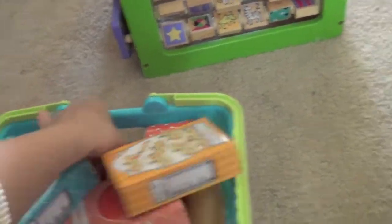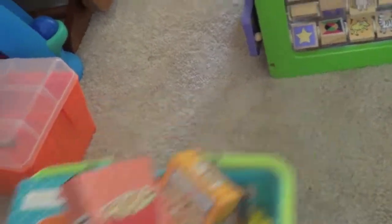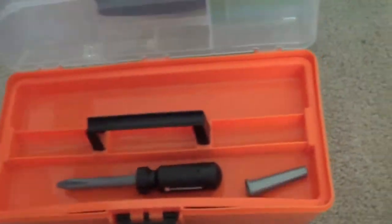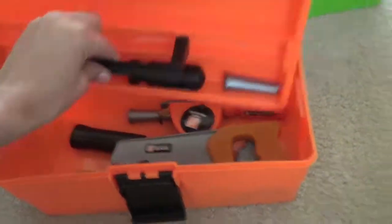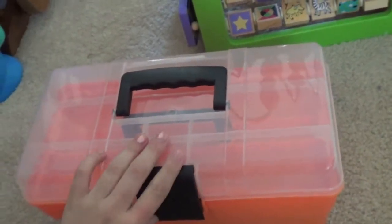Down here he has his basket of food that I just got him, but he doesn't play with it that much — I thought he would like it more because he plays with the food at his daycare, but he didn't really like it. Then his absolute favorite toy is his tool box. Whenever we bring him down here in the morning, he'll just carry his tool box to us to have us open it. That's gonna be the next thing we get him — a big little plastic tool bench.